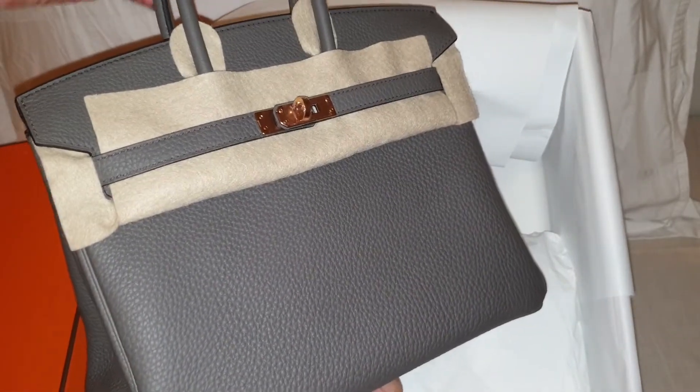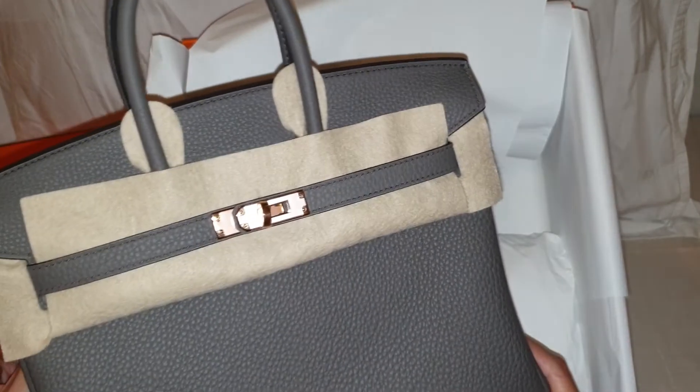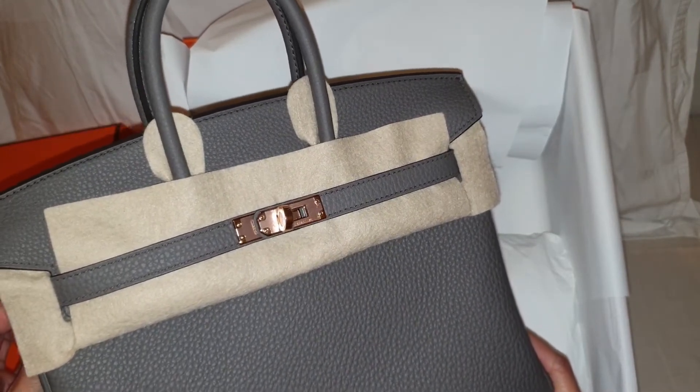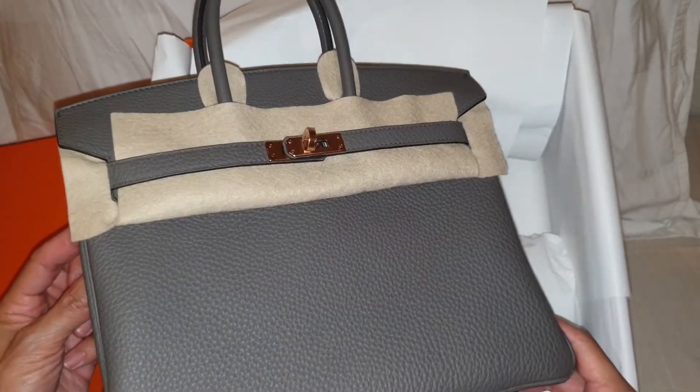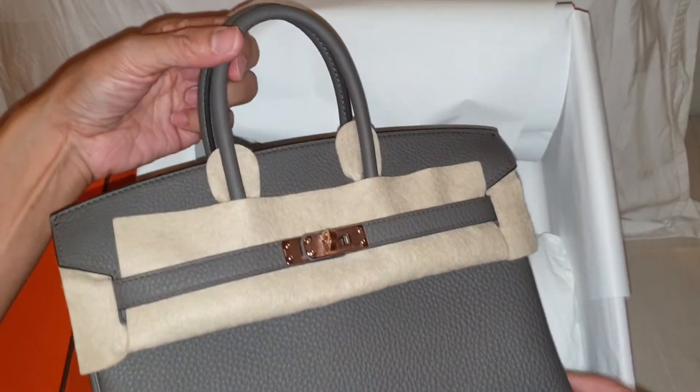This is a Birkin 25 in rose gold hardware — the specific hardware that I asked from my sales associate.